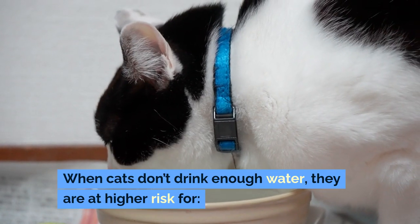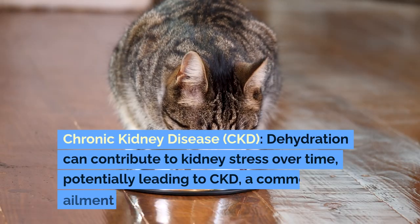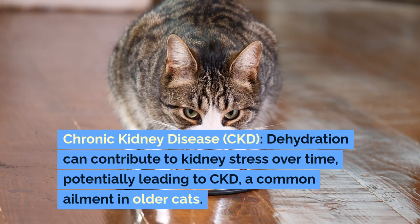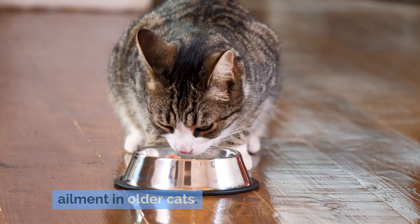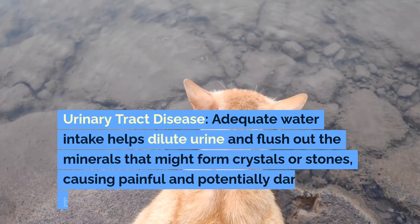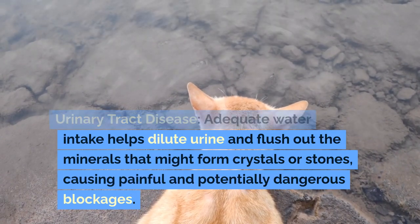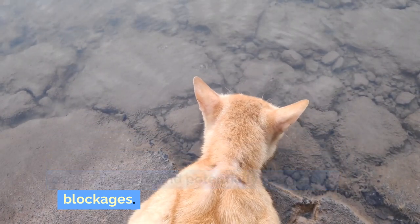When cats don't drink enough water, they are at higher risk for chronic kidney disease (CKD). Dehydration can contribute to kidney stress over time, potentially leading to CKD, a common ailment in older cats. Adequate water intake also helps dilute urine and flush out the minerals that might form crystals or stones, causing painful and potentially dangerous blockages.